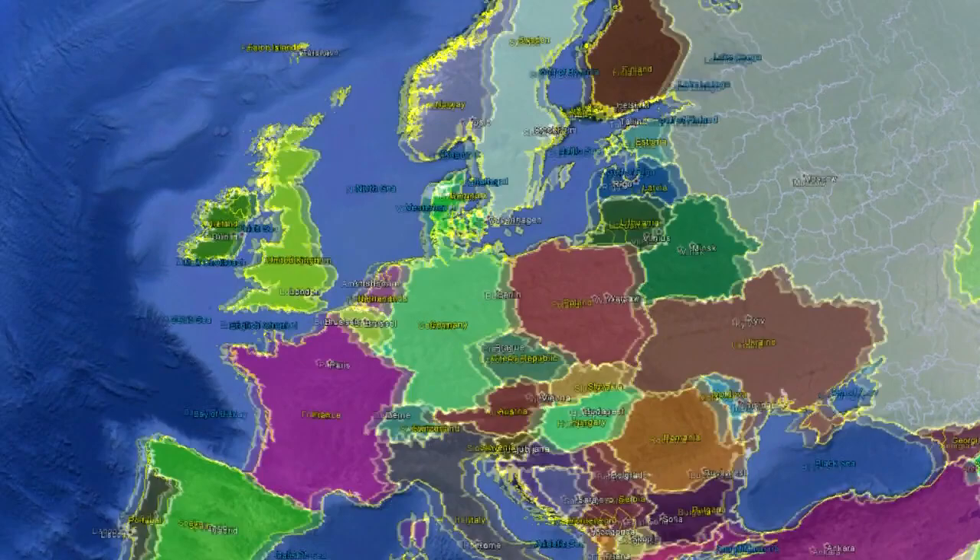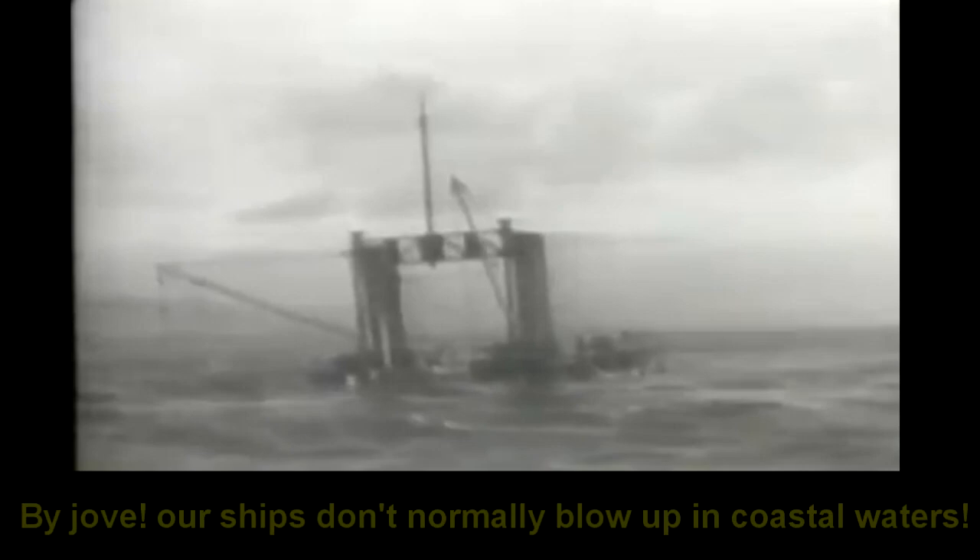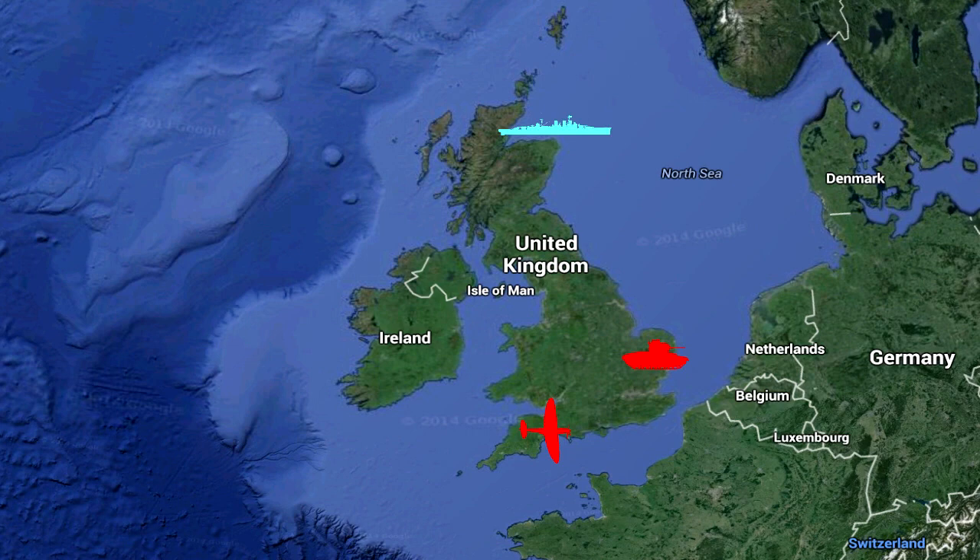Britain primarily stood alone against Germany. Britain very quickly realized there was something funny going on, but unless they could work out how to defeat this mine, it was only a matter of time. They put their highest priority on finding a way to counter this new weapon that was blowing up all of their ships in coastal waters.